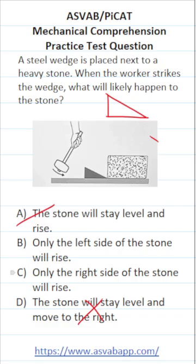Now let's look at B and C. B says only the left side of the stone will rise. C says only the right side of the stone will rise. This is our left, this is our right. If this wedge goes under our left side, it's going to lift the left side of the stone up. So the answer is B — only the left side of the stone will rise.